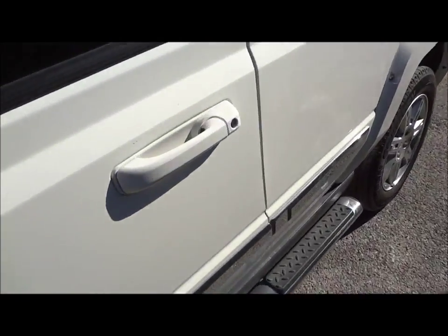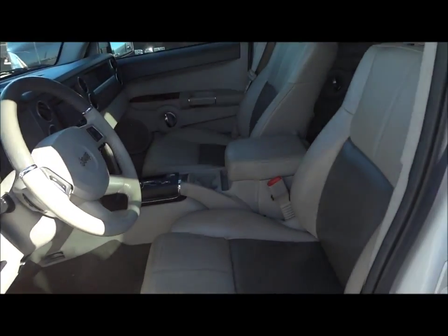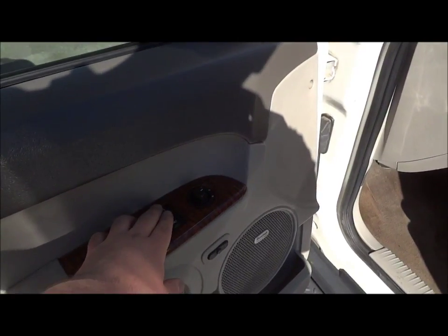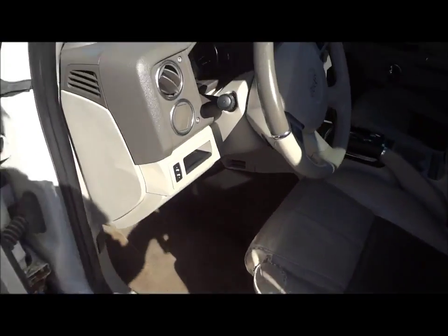Now we're going to go to the interior. Inside it does have a two-tone tan and dark gray leather interior. You have all your power options right here — your power windows, power door locks, window locks, and power mirrors. So let's go ahead and jump inside here.